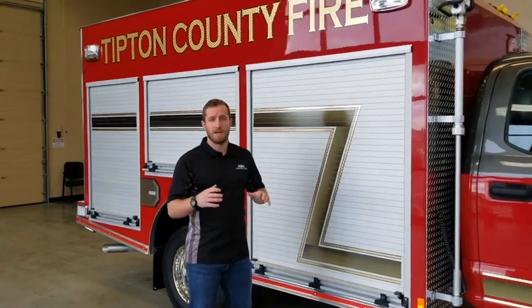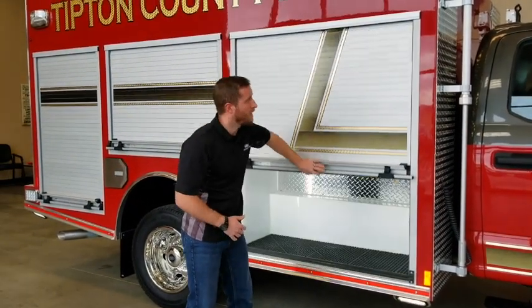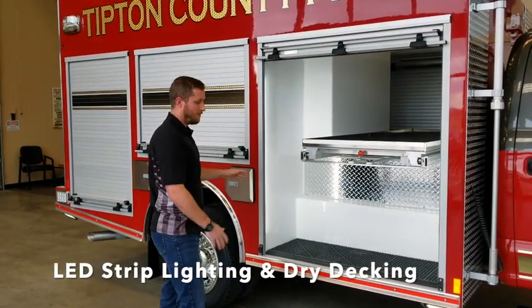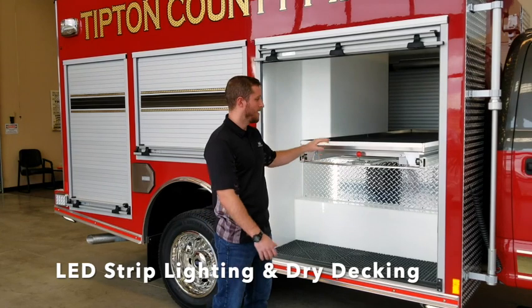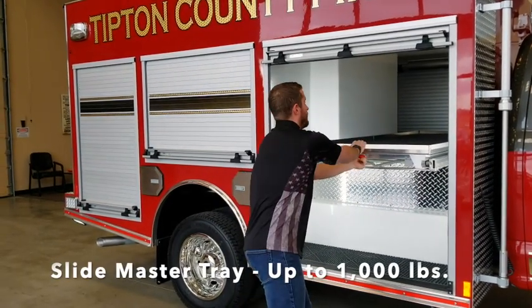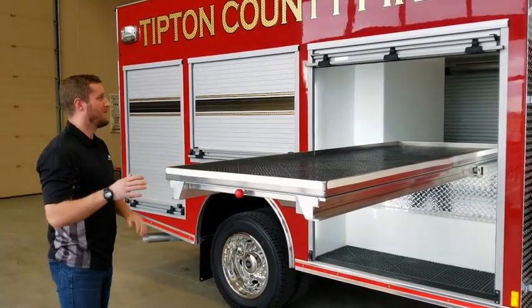Inside each compartment we have custom shelving for the tools and equipment they're going to be using on the job. In this transverse compartment we have LED strip lighting with turtle tile dry deck flooring. This shelf right here is a SlideMaster slide-out tray. It slides out 70% and can hold a thousand pounds.